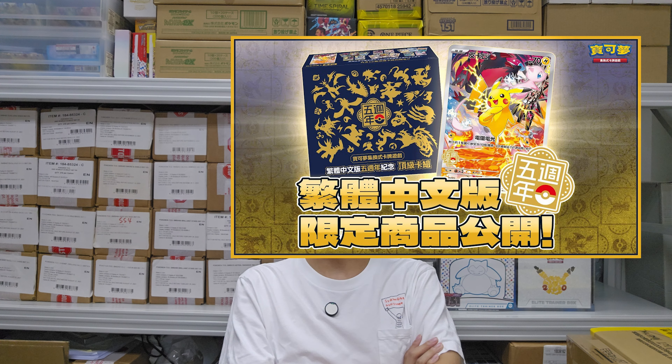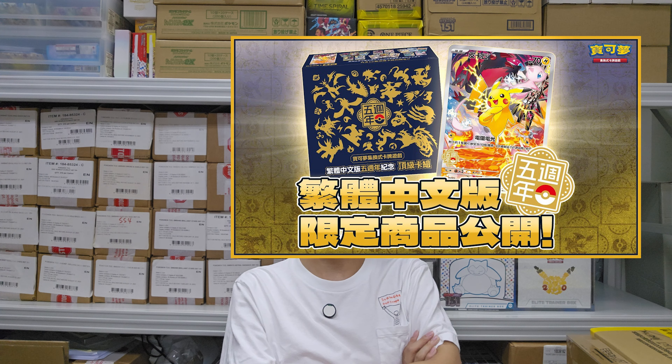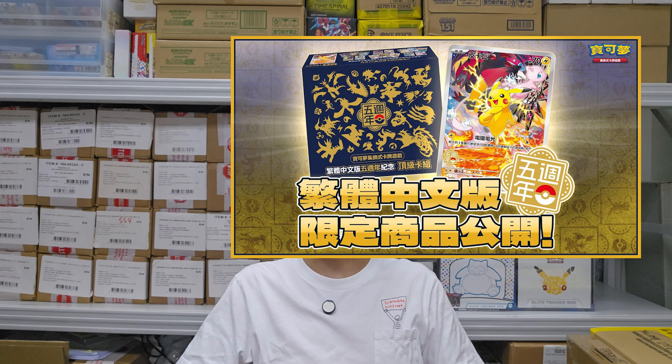It's the fifth anniversary of the traditional Chinese Pokémon cards, and about two days ago they released a video talking about a new product. This new product is going to be coming out with Scarlet and Violet — Surging Sparks — on October 25th, and this is the fifth anniversary collection box.